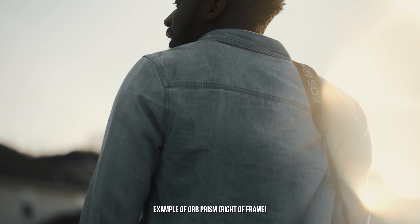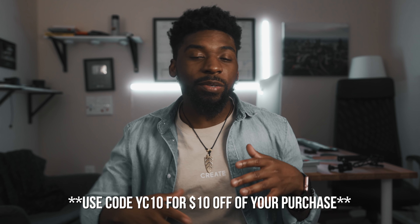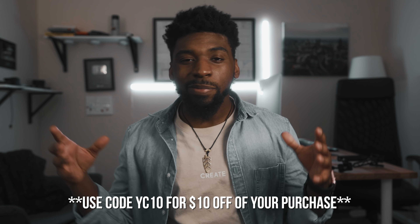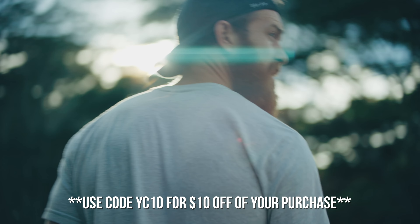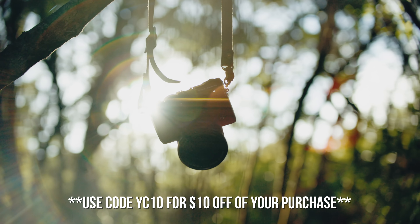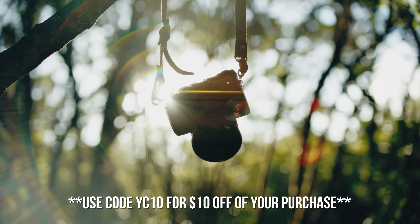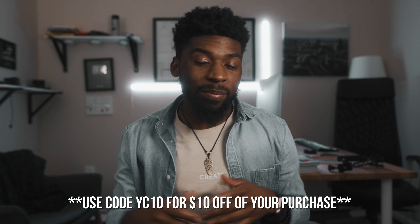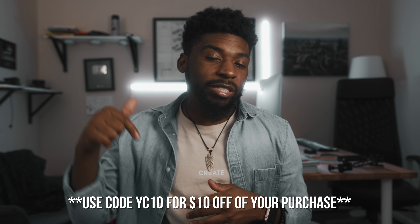I'm going to leave a link down in the description to take you guys over to the Prism Lens Effects website. You can check them out on Instagram as well. They're cooking up a lot of new stuff — I'm really just scratching the surface. They have a lens filter pack that they just announced, which can give you some really dope anamorphic flares in your footage. It's a bunch of stuff, so make sure you check out the website and check them out on Instagram. I'll leave all those links down in the description.